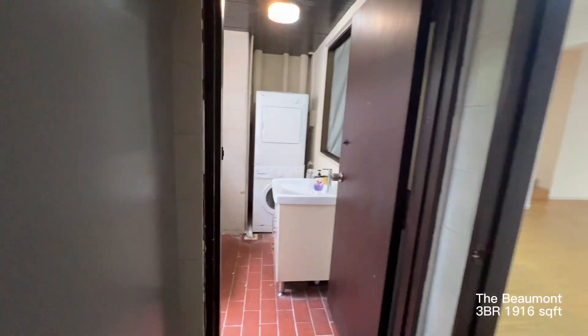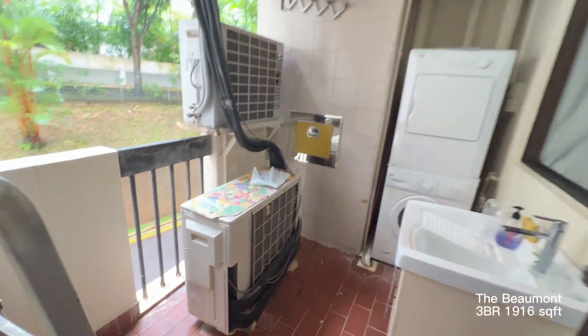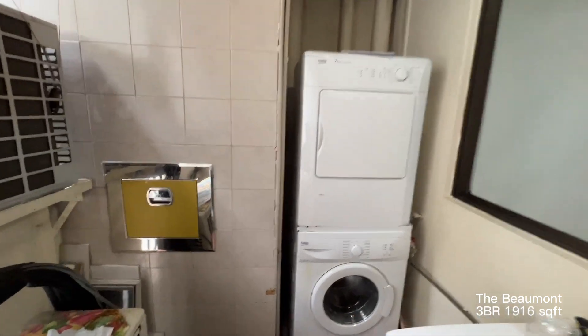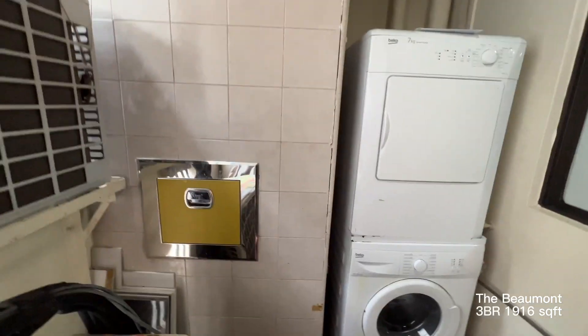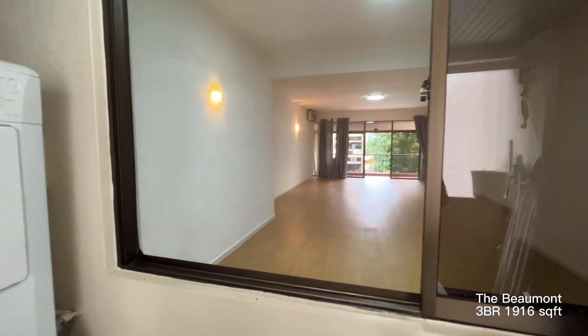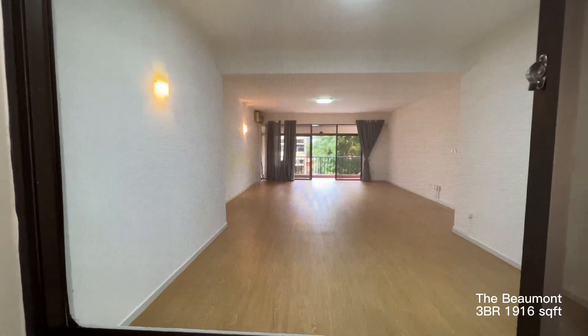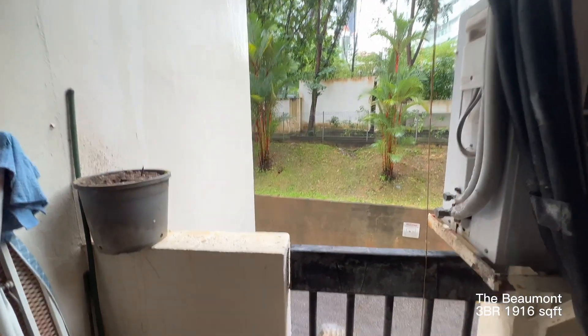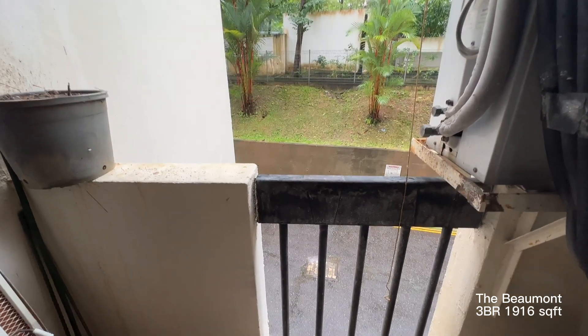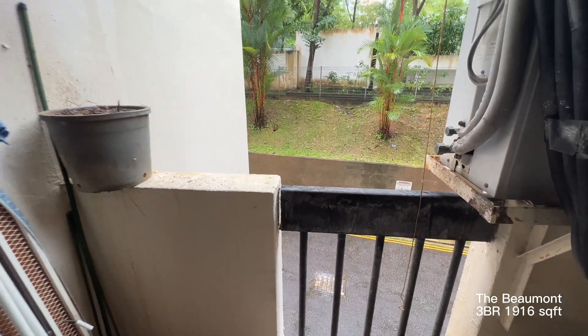This door will lead to the yard area. The yard will have a washer dryer here and an in-house refuse chute. From here you can actually take a look at the whole living and dining — it's actually quite spacious. This is facing towards the south, which is towards the service road of the development.